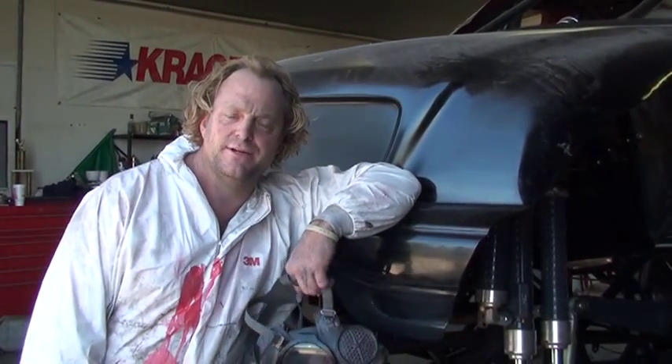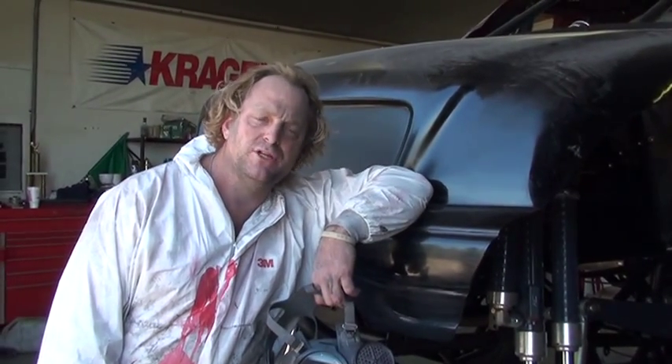My name is Jason Tice. I am Tice Industries. I'm a military defense contractor. I engineered, manufactured, and developed for 3M corporation a bulletproof, bombproof fragmentation material.